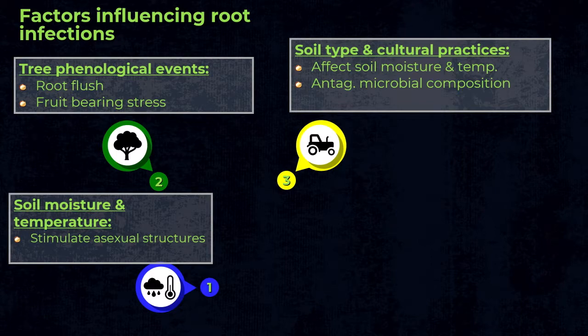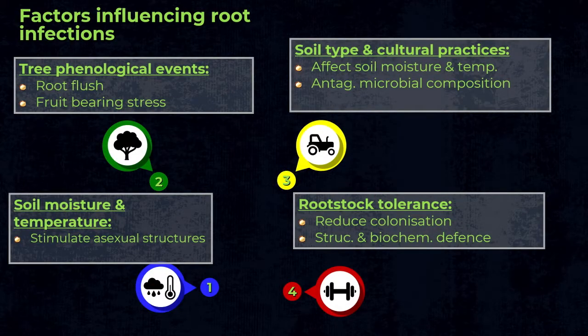Soil type can also influence infections, depending on how much moisture the soil holds. Generally, but not always, clay soils will be more prone due to wetter conditions. Something we don't fully understand is the role of antagonistic microbes in the soil — sometimes you can get Phytophthora problems even in sandy soil because there's no buffering system. Lastly, rootstock can affect infections, though in macadamia we don't know that much about this yet, unlike other crops where rootstock susceptibility clearly influences infection.